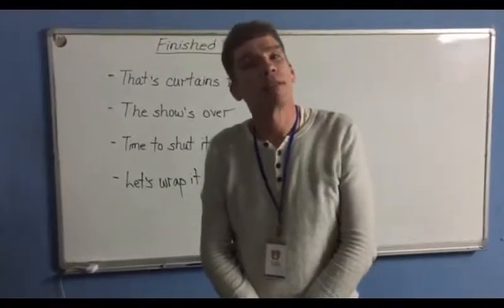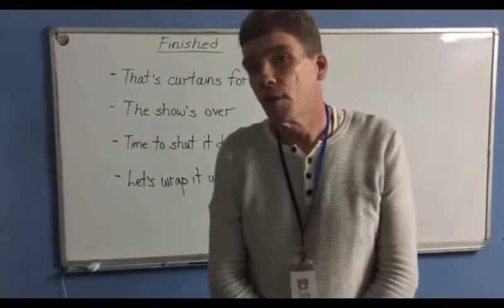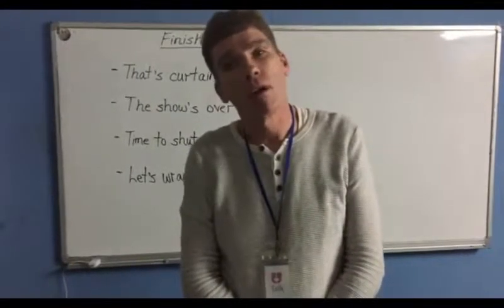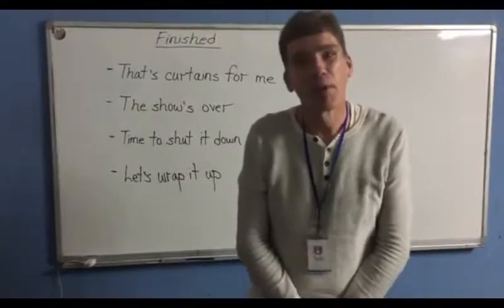If you have any questions, please feel free to contact us here at the school. Don't forget that we also have a channel on YouTube, also called Talk School of English. And as always, thank you very much for watching.